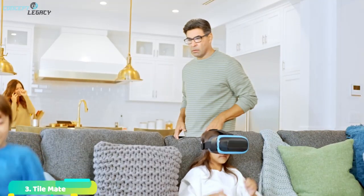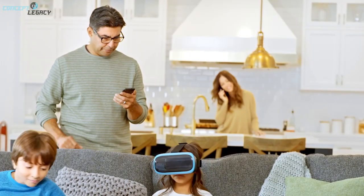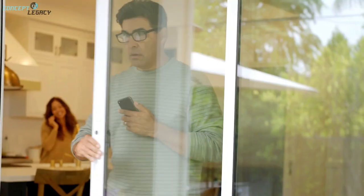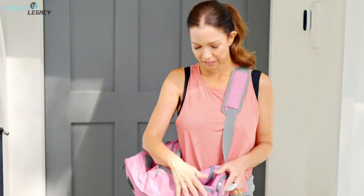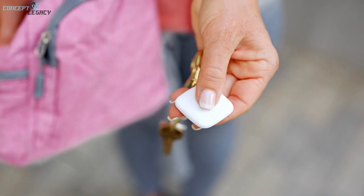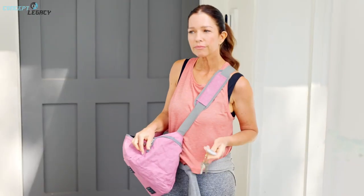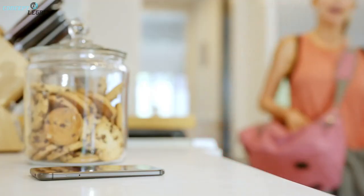The TileMate has a long range, it is quite loud, and gives you a better chance of finding your lost stuff than other non-Apple trackers. As a company, Tile has become synonymous with trackers the same way Kleenex is with facial tissue. Its trackers offer the second-largest crowd-finding network, as well as impressive range. You can also use a Tile to remotely trigger a lost phone to ring, something you can't do with AirTags.